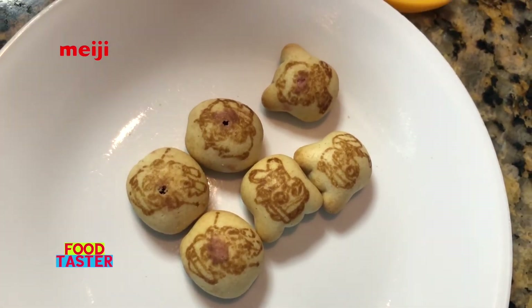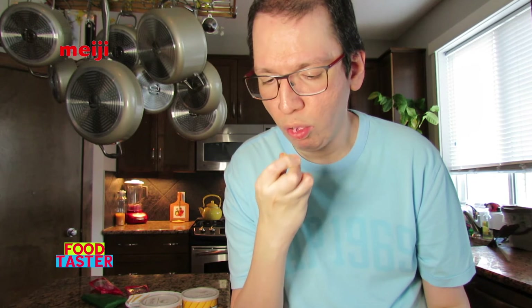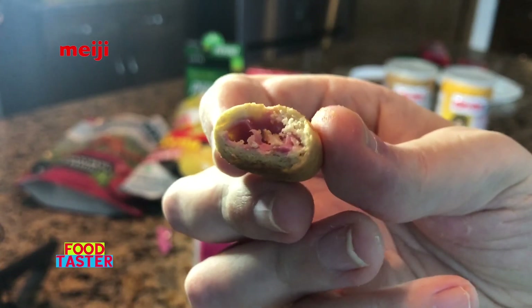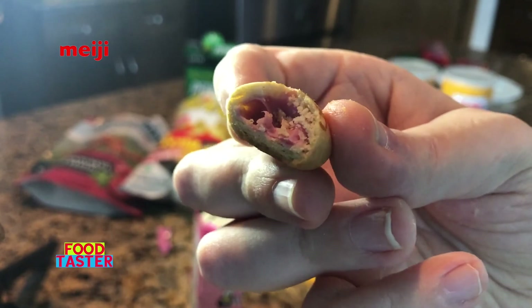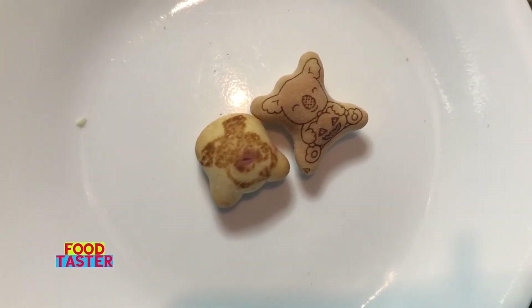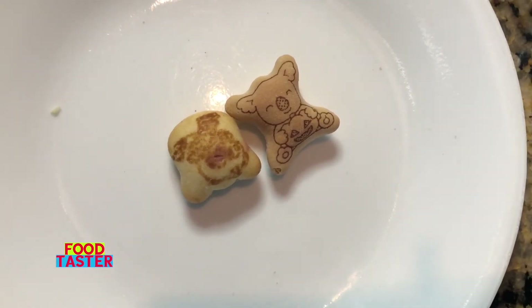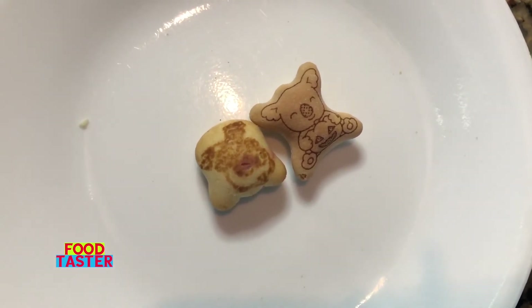Last but not least — at least I don't think least — from Meiji it's the popular Hello Panda strawberry flavored. These are what the Hello Pandas look like — they're supposed to have a panda on them. There is strawberry cream filling in this one, considerably less than the Lotte Koala ones. Crispy crunchy, has that strawberry candy flavor — overall it tastes good. Now doing a side-by-side comparison: on the right is the Koala's March from Lotte, on the left is Hello Panda from Meiji. I think we know who wins looks-wise for sure.